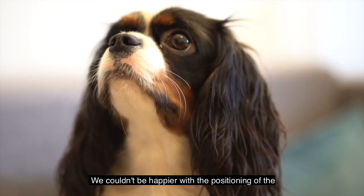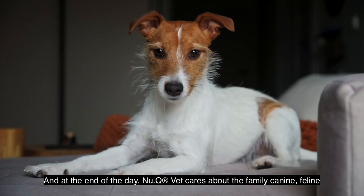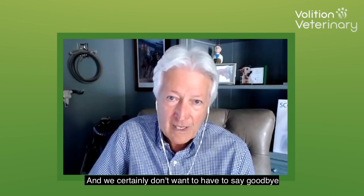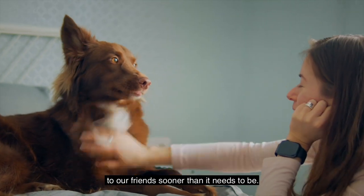We couldn't be happier with the positioning of the test in terms of wellness for dogs. At the end of the day, NuQVet cares about the family canine-feline bond and we want to preserve that — we certainly don't want to have to say goodbye to our friends sooner than it needs to be.